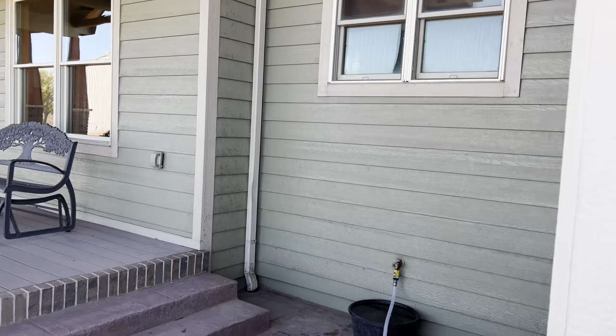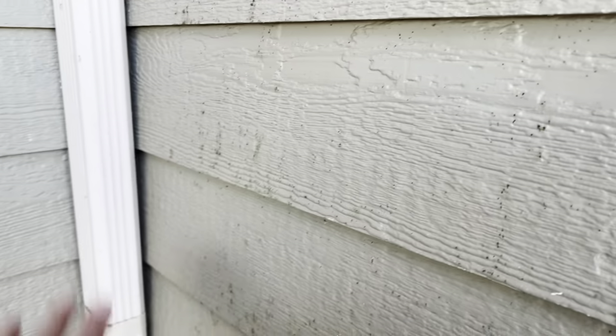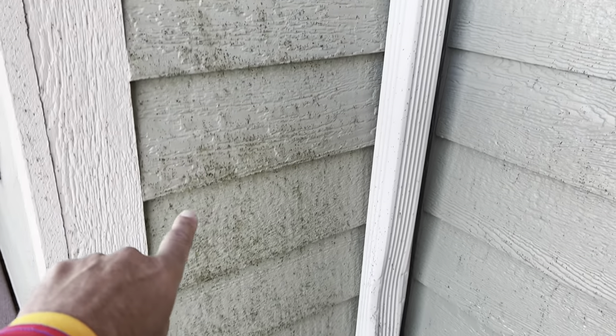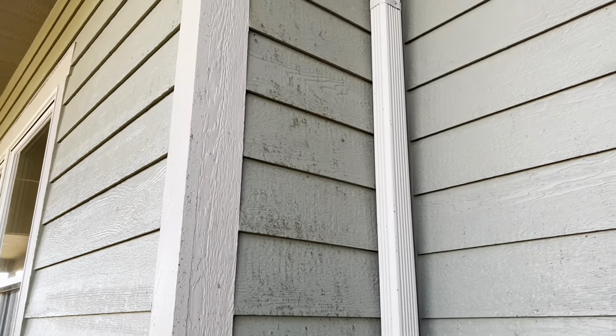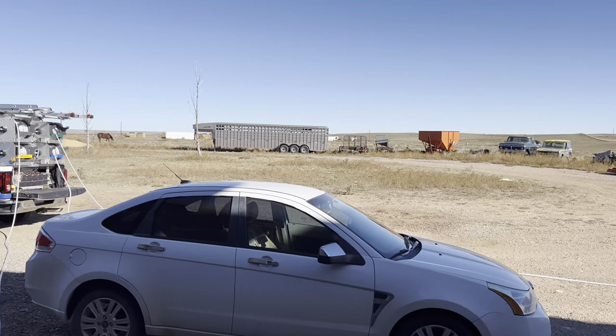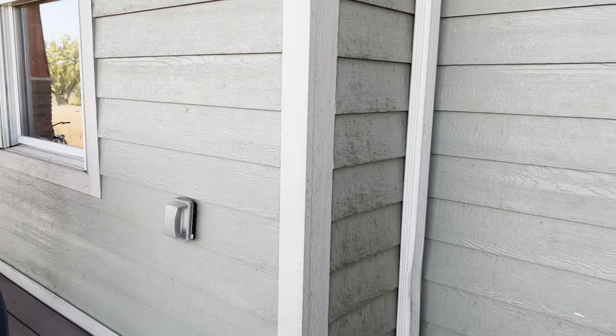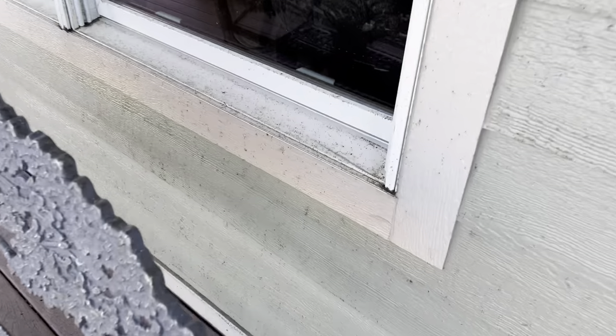We're at a repeat customer's house. They called me last week and said, can you come out and redo the front of our house? Let me show you what we're dealing with here. This area is not too bad, but there's been a reoccurring theme out here — and that is flies. They get a lot of them.